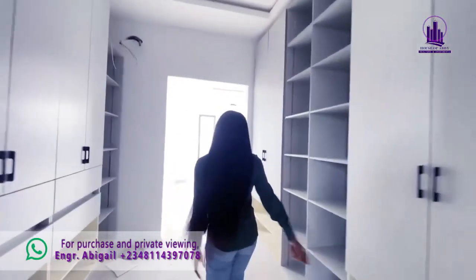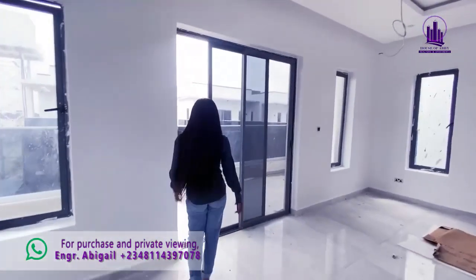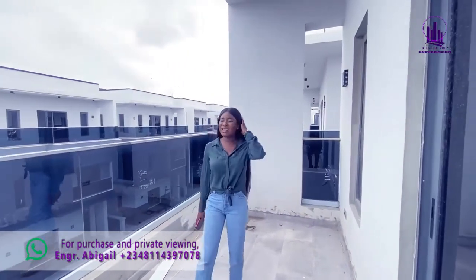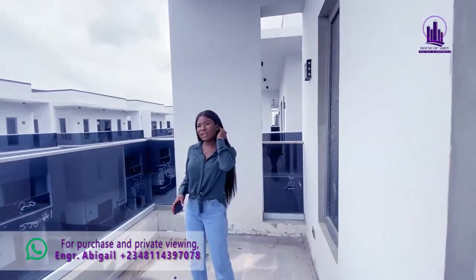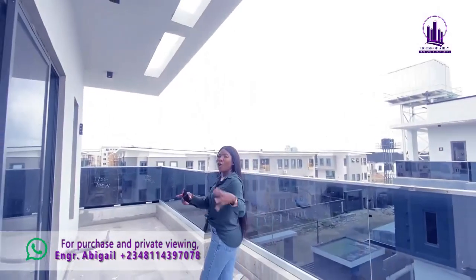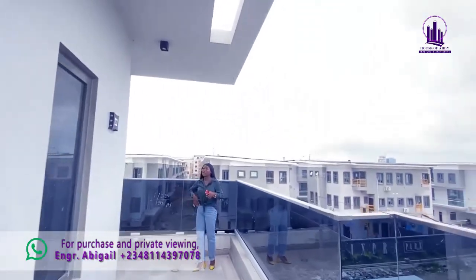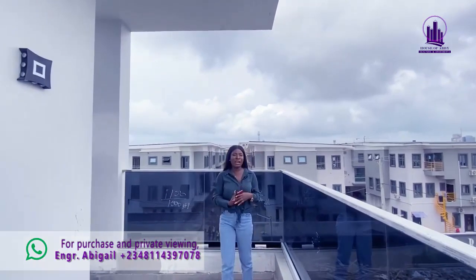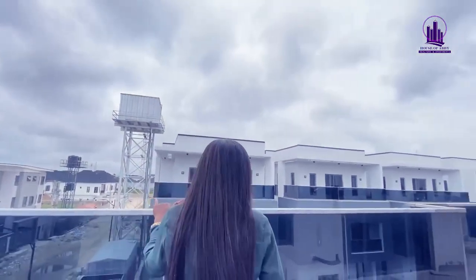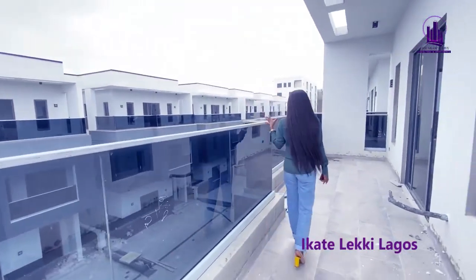Let's go to the penthouse balcony. As the boss and owner of this house, look at your space — very massive. I can't believe this is Leki, where most landlords manage tight spaces and build cubicles. But here, they've maximized every space for you. This is a penthouse, so you have a massive outdoor area to utilize. After a stressful day, you can come out here, enjoy the atmosphere, and breathe in the fresh air — right here in Leki Phase 1, very close to Ikate.